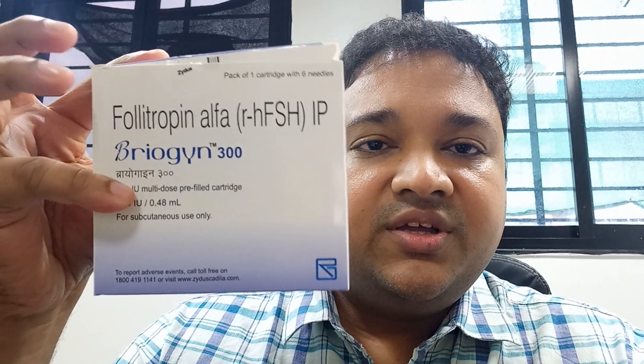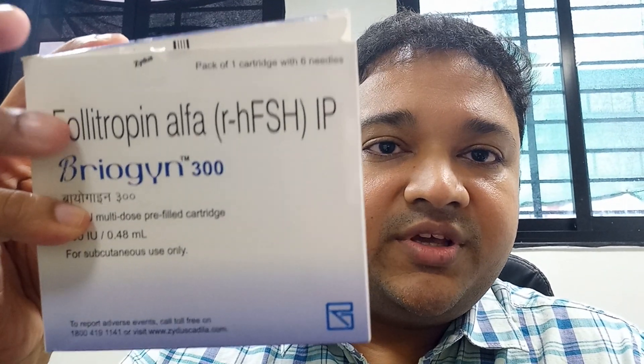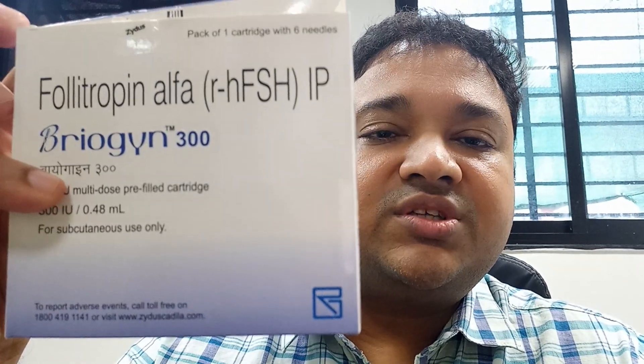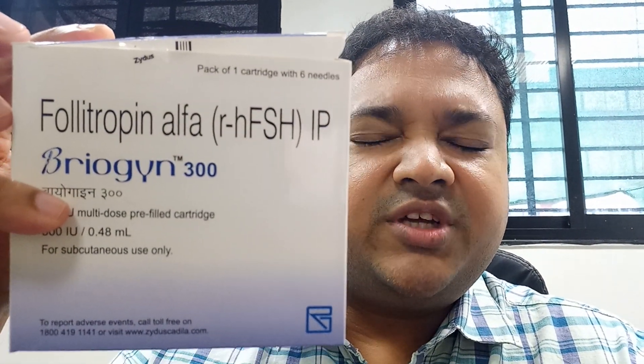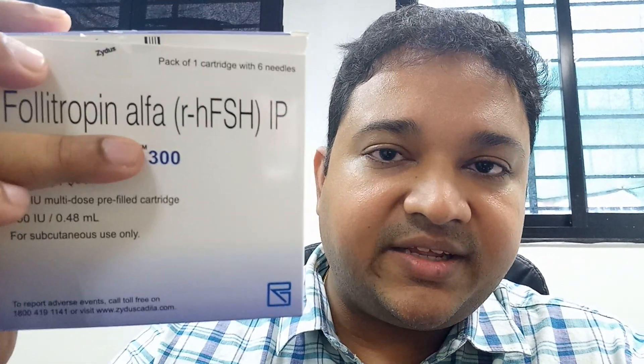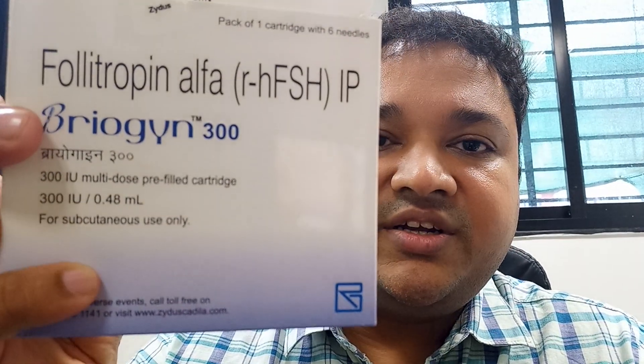The first product I want to show is recombinant FSH, specifically follitropin alpha or recombinant human FSH. This box is from a company called German Remedies and the product is called Bryogyn 300 — 300 being the international units inside. It contains 300 IU in 0.48 ml. I will now open the box and show you what is inside.